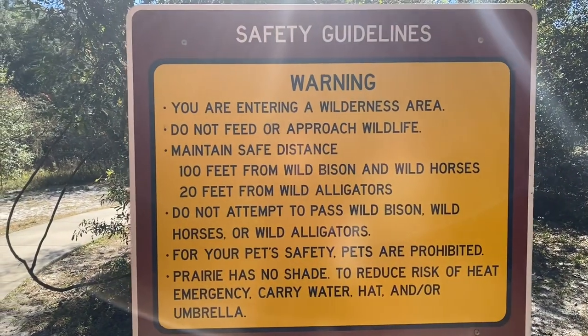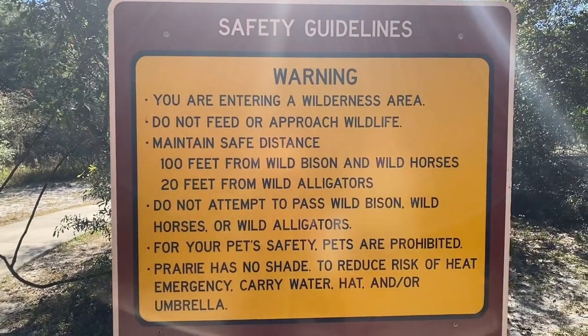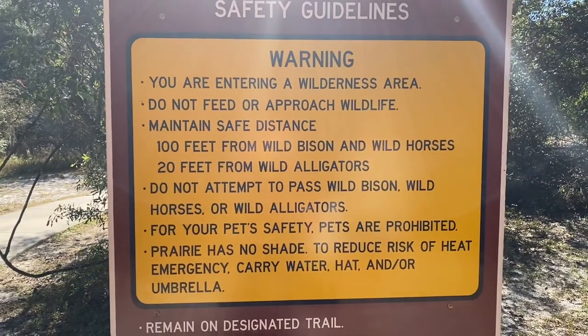We have some guidelines here: 100 feet from wild bison and wild horses, 20 feet from wild alligators. We're excited though — looks like a lot to see. This trail also ends at an observation tower, so hopefully we can get up there and get some really good footage today.